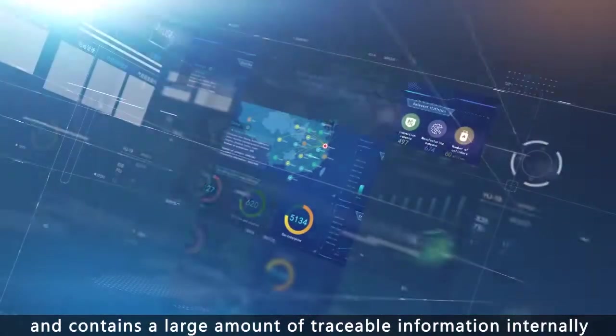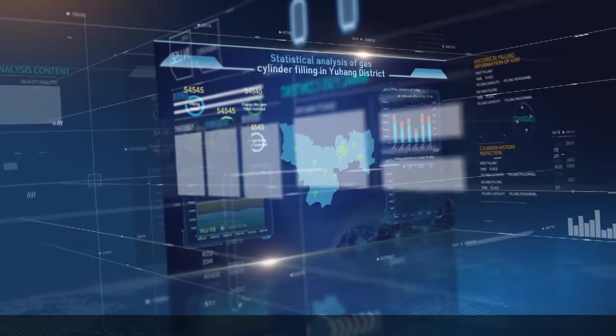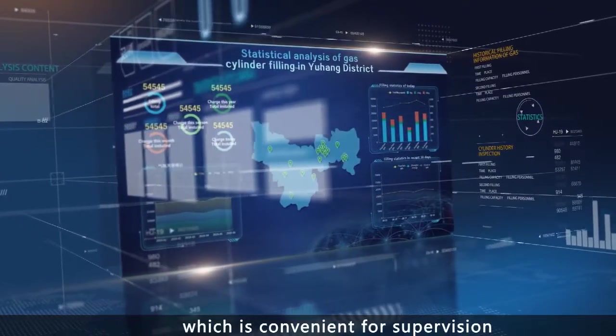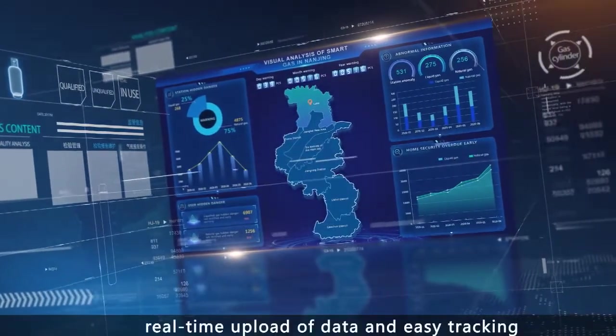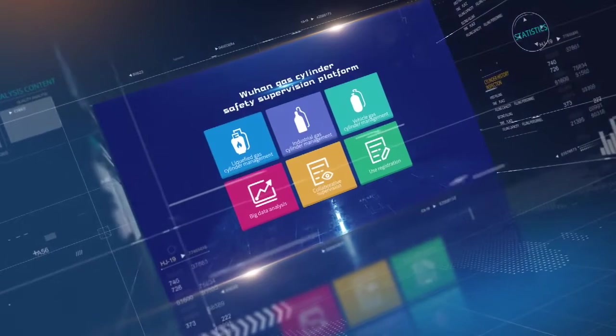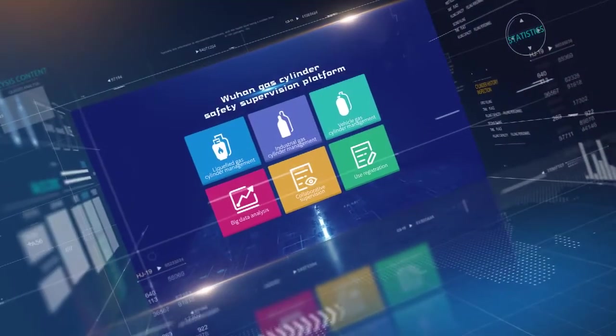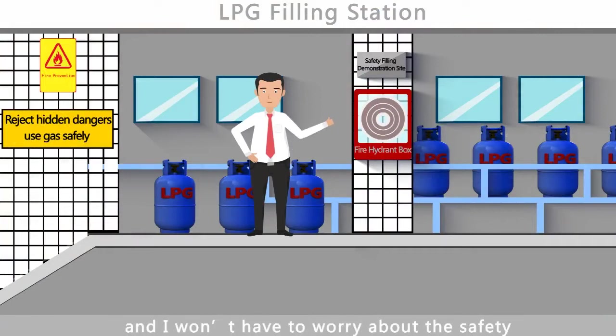The cloud platform contains a large amount of traceable information internally, which is convenient for supervision, real-time upload of data, and easy tracking. This system is really good — I won't have to worry about the safety of filling gas cylinders anymore.